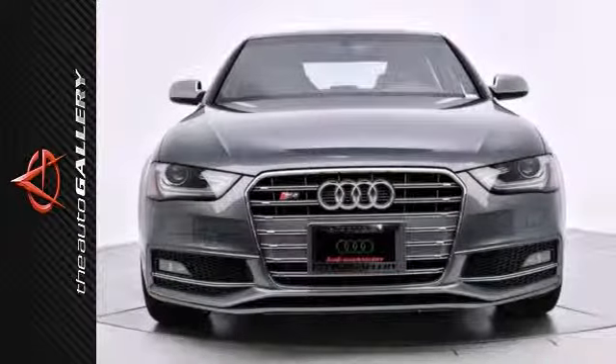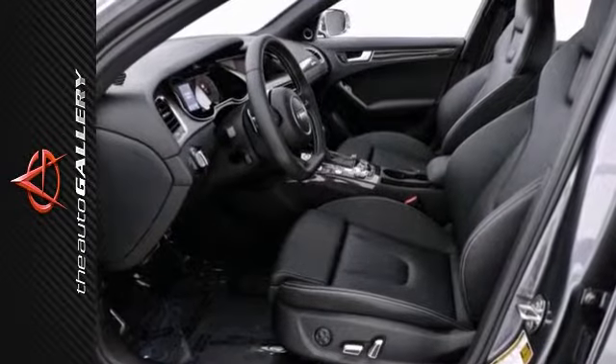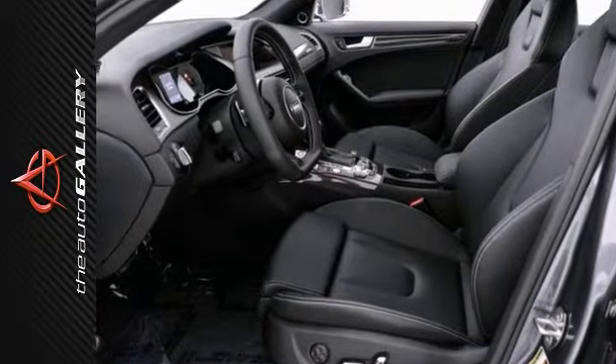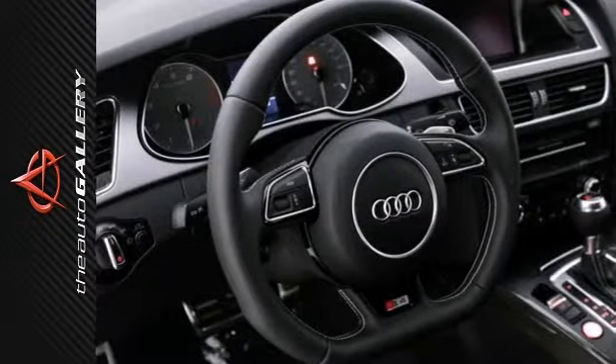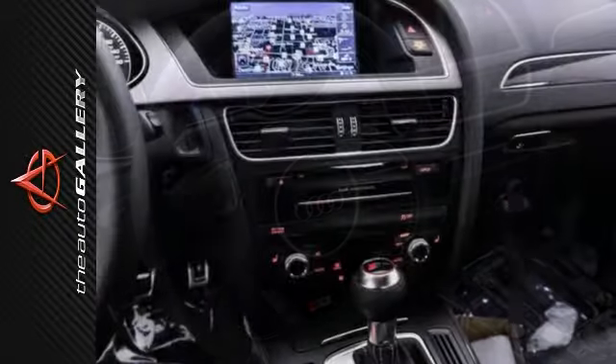This vehicle features the supercharged V6 engine producing an outstanding 333 horsepower, the 8-speed Tiptronic transmission, and the Premium Plus and navigation packages. It also has the Bi-Xenon headlights.